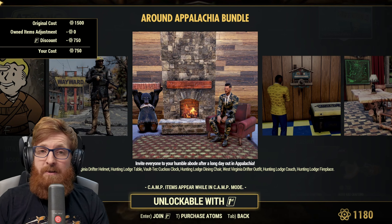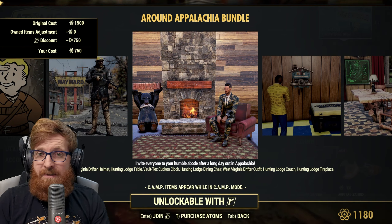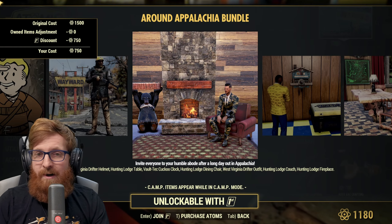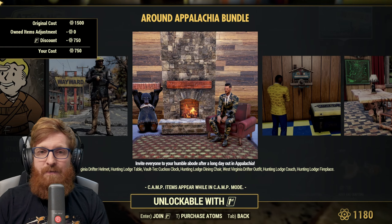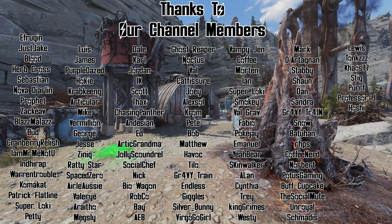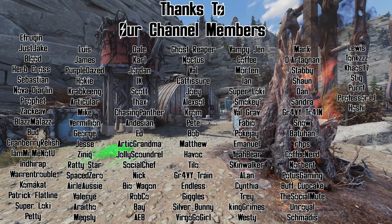Let me know if Bethesda or Double 11 got you for any atoms — they're definitely going to get us for some with the Antiquated Groom outfit, the Newlyweds Bundle, and all that. Seriously, thank you so much for taking time out of your busy day to check this video out. Let me know which of these bundles is your favorite, or if you picked up any at all.